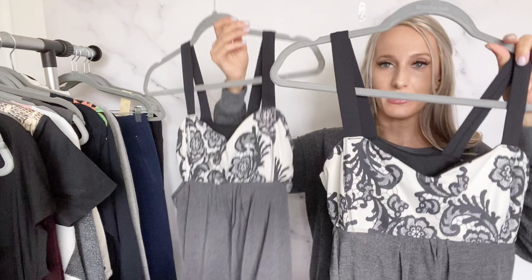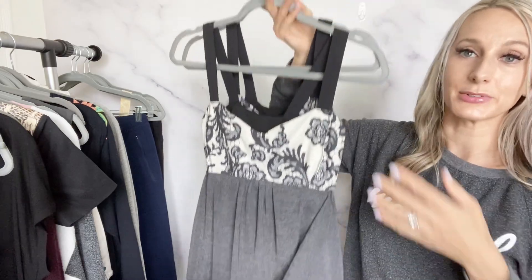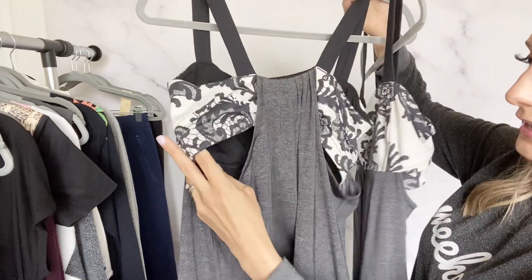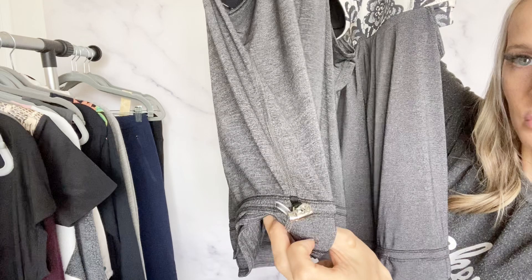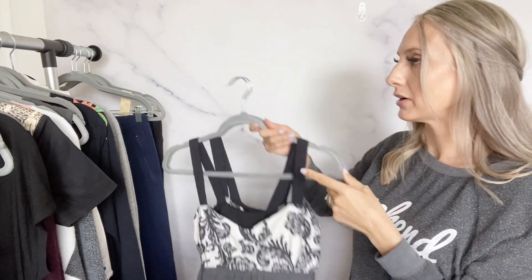Then I found two of the same tank tops. I might have passed on these if I'd just found one, but since there were two it'd be two easy listings. One is a size 8 and one is a size 10 — little built-in bra with a tank over it and adjustable waist. Definitely an older style, but maybe I'll list them for about $25.